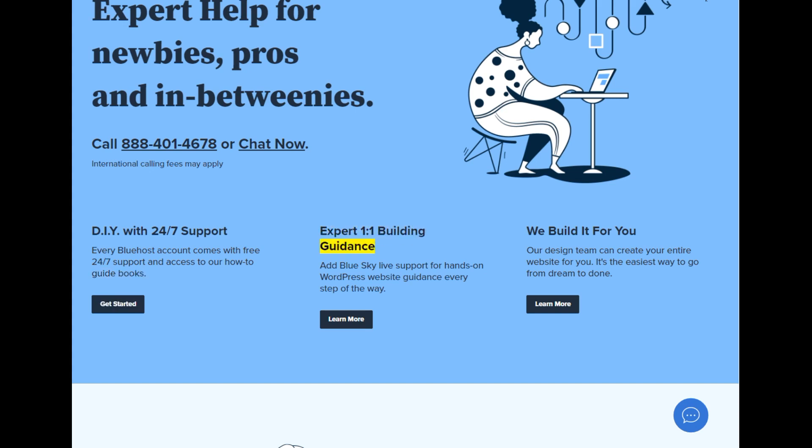Expert 1-on-1 building guidance — add BlueSky live support for hands-on WordPress website guidance every step of the way. We build it for you: our design team can create your entire website for you. It's the easiest way to go from dream to done.